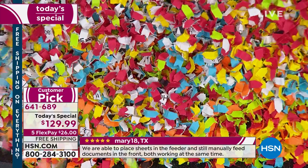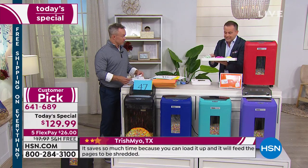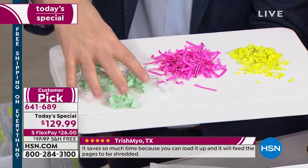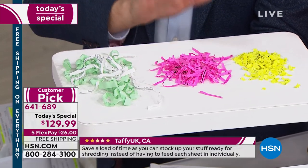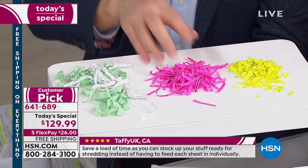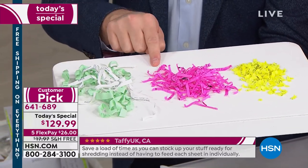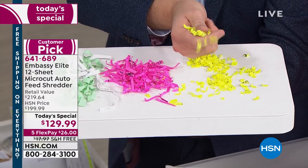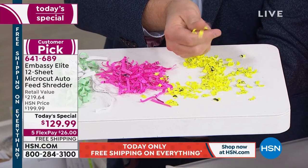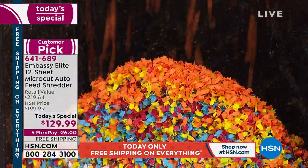What we do on HSN is offer micro cut at these crazy low prices — it's the most powerful, most efficient, most effective form of shredding. The shredder from 1990 was a strip cut: thin strips, easy to reconstruct. A cross cut from the store for $129 does a better job, but that gold standard — the micro cut — costs $220 in stores. When you order it today on HSN, you get it for $129.